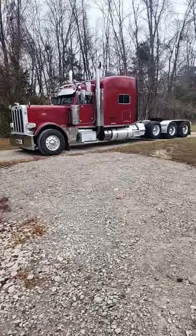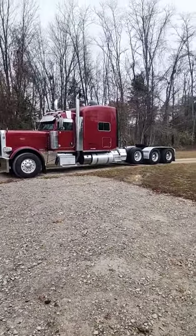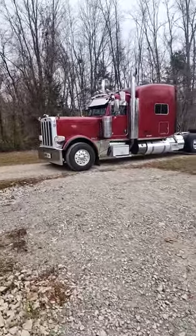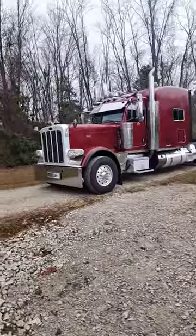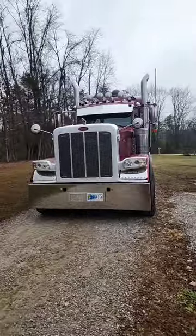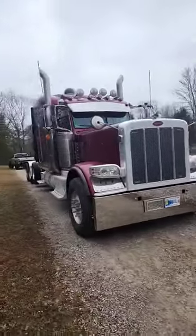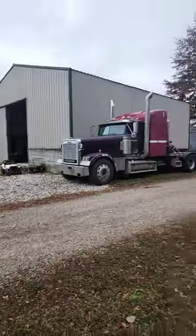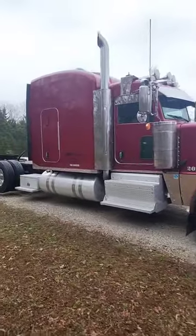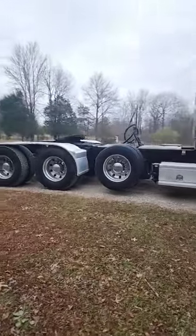Look at this big old fancy Peterbilt. It's a long one. 2017. It sure does make my old Freightliner look well old and junky. This thing's nice. You guys that drive these every day, I feel like y'all's just spoiled. Yeah, look at this truck. It sure is a nice looking truck. Big old long one.